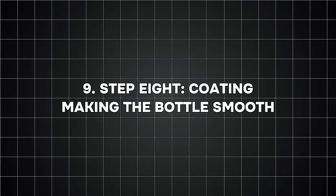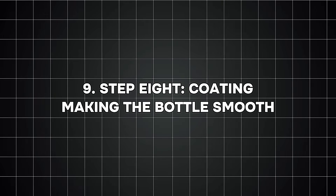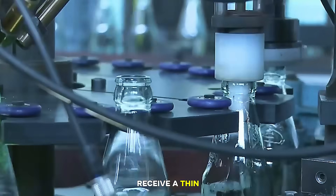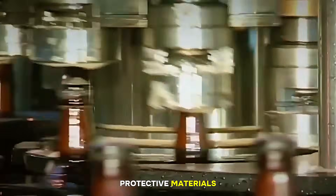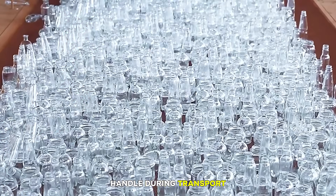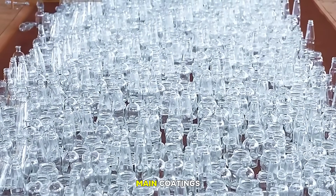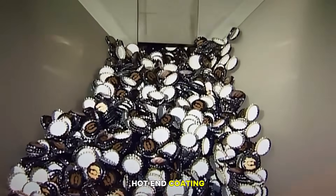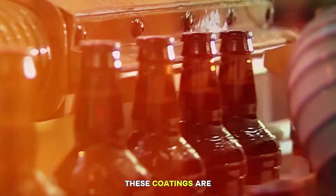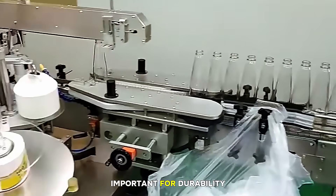Step eight: coating — making the bottle smooth. Before packaging, bottles receive a thin outer coating of protective materials. This makes the bottle smoother, more scratch-resistant, less likely to crack, and easier to handle during transport. There are two main coatings: hot-end coating applied right after forming, and cold-end coating applied before packaging. These coatings are invisible but important for durability.